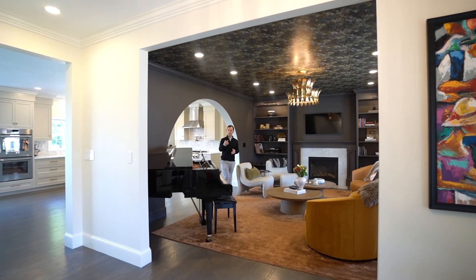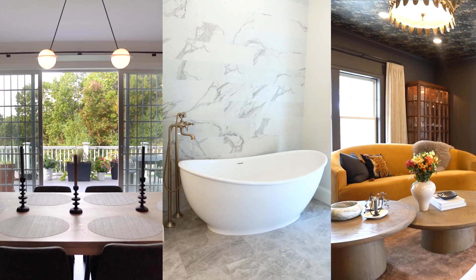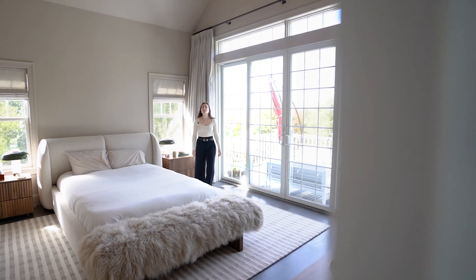I know exactly what you're thinking — another video popping up on your feed. But if you've ever seen a home like this... hey Emily, what do you think? Jonathan...